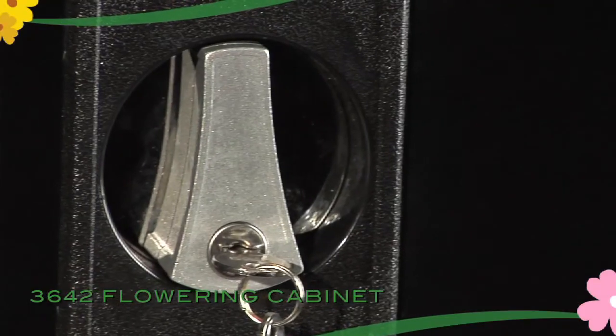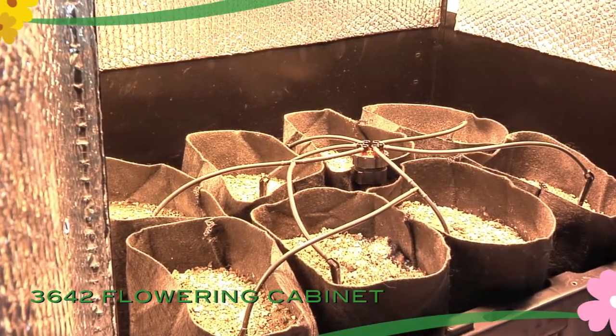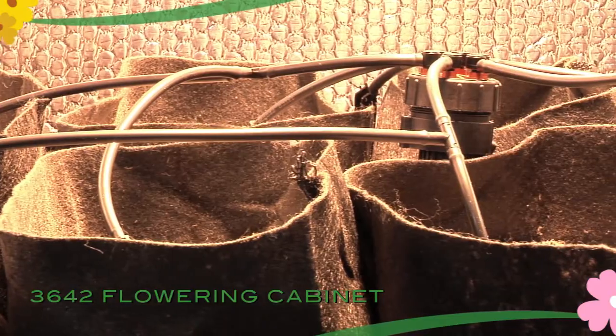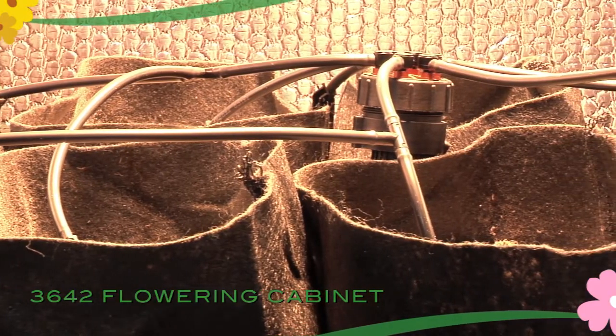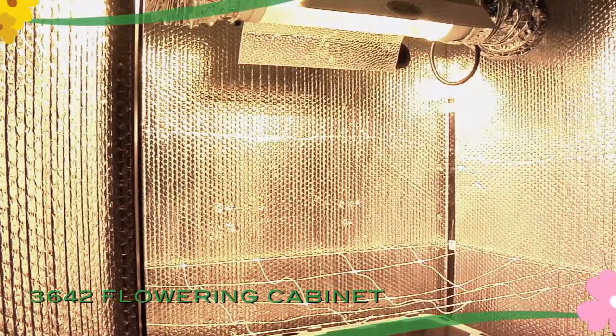The 3642 Flowering Cabinet will hold up to 12 medium-sized plants. The ceiling and walls of the powder-coated steel cabinet are lined with a four-function reflective barrier.